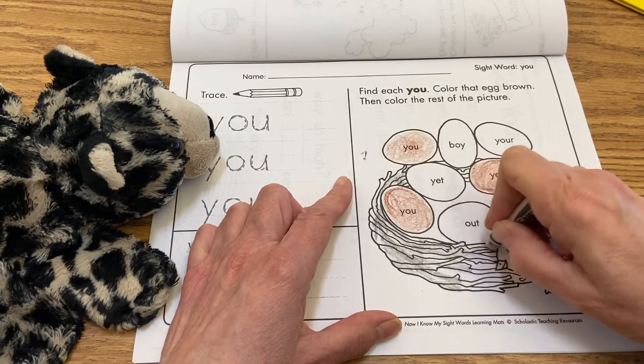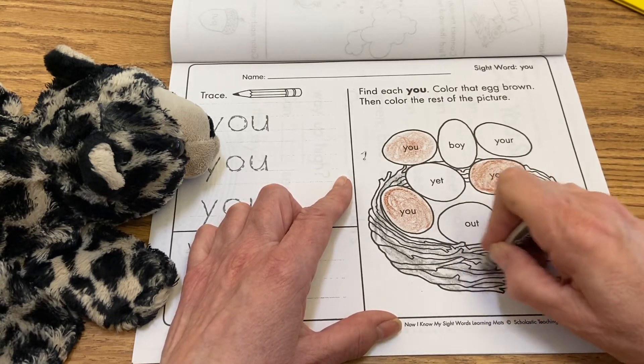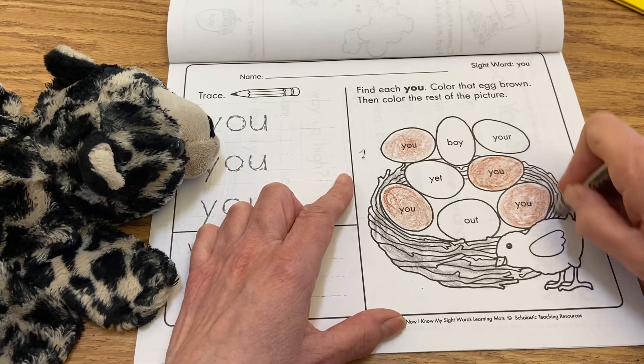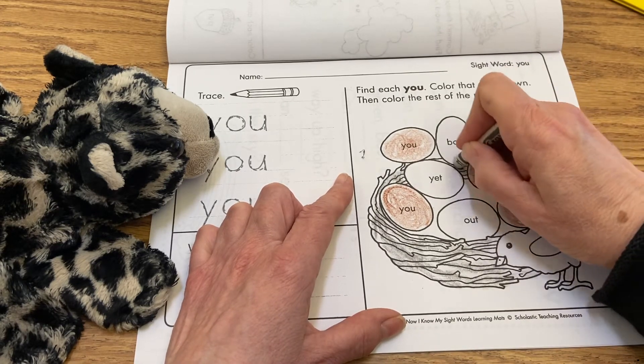When I see this many eggs, it makes me think of Easter. We've got a ways to go before Easter comes this year. Valentine's Day is our next big holiday, right?